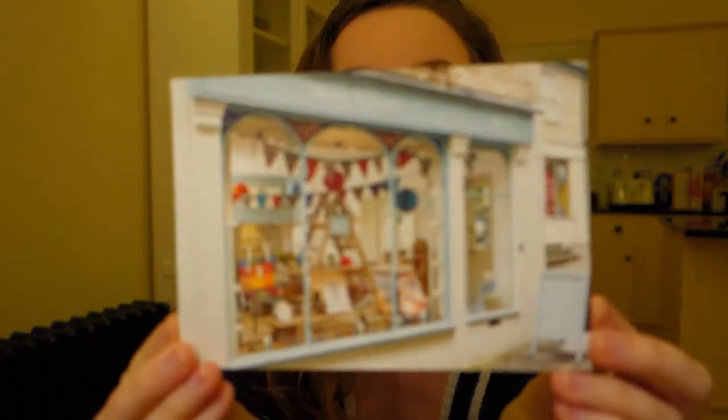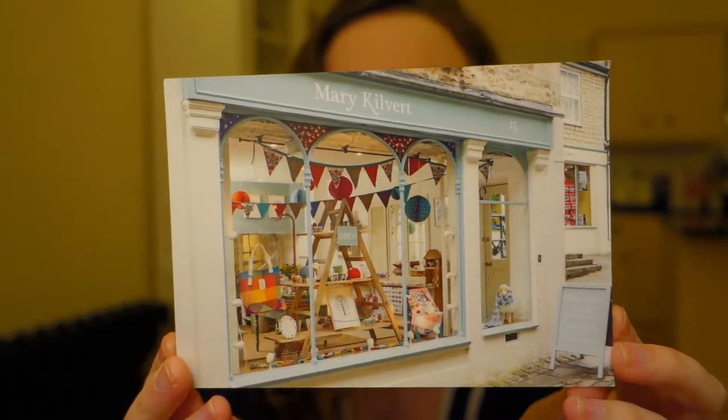This is a haul vlog. I went shopping the other day and I just thought I'd show you what we bought, and then I will be doing a 'what's in my bag'. We went into my favourite shop in Frome, which you all know by now is this place.